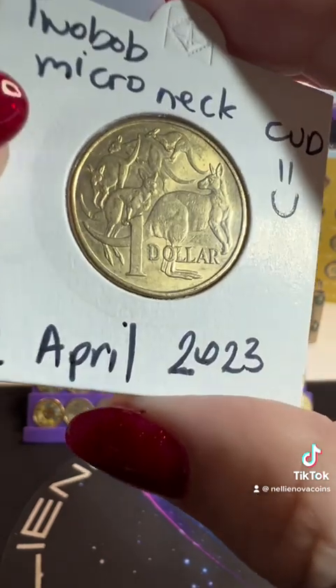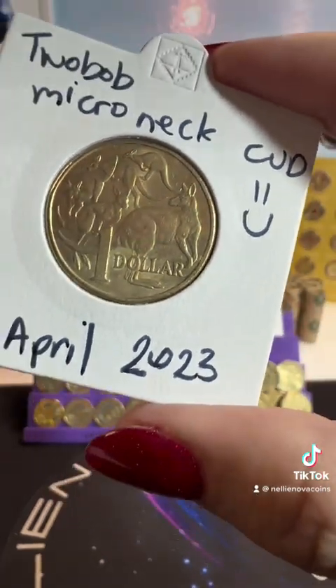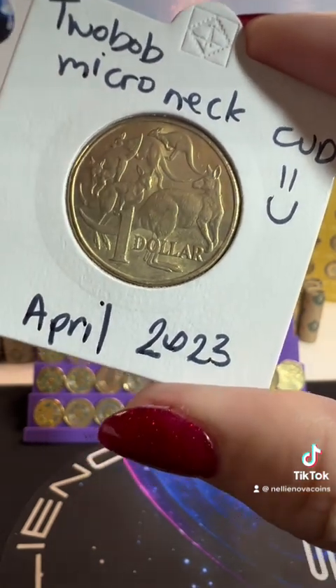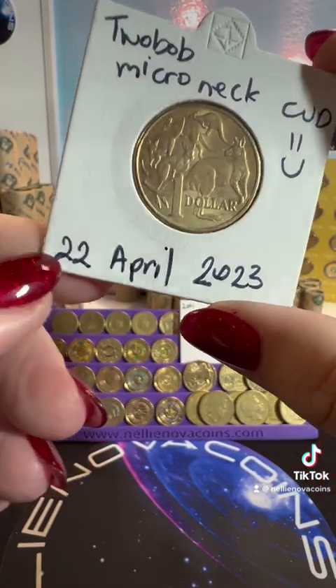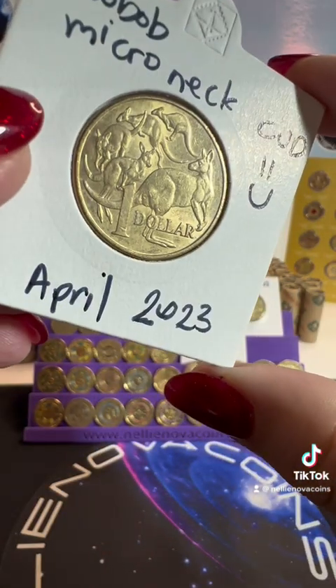Two Bob decided to make me re-noodle for a neck cud. Look at the size of this neck cud — there it is! I've named this coin the Two Bob Micro Neck Cud from the 22nd of April, so thank you to Bob for making me re-noodle for that cud.